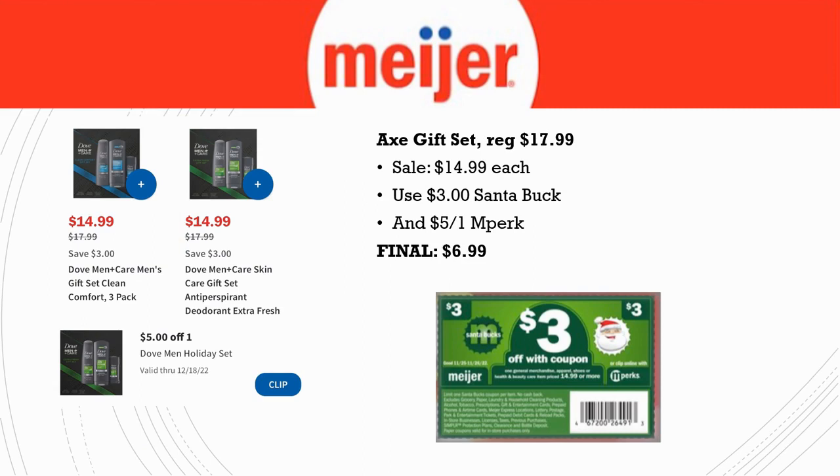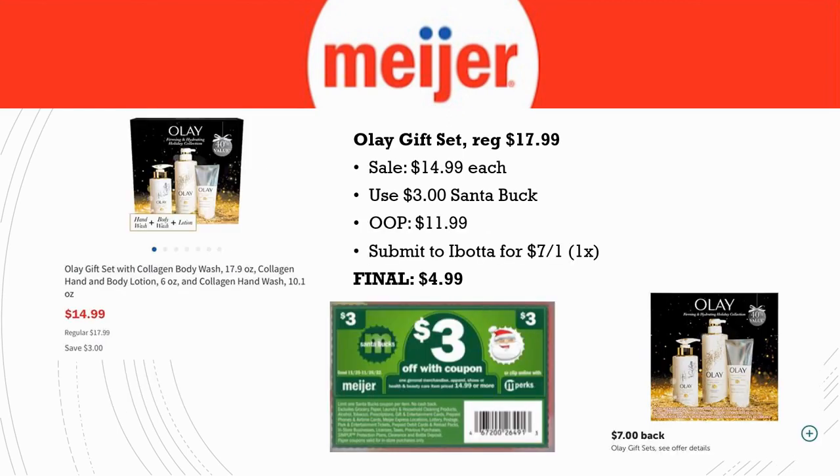Next gift set deal: the Axe Gift Set, regularly priced $17.99, on sale for $14.99. Use the $3 Santa Buck as well as the $5 off one in Perk — final cost again is $6.99. A really great deal with this particular gift set.